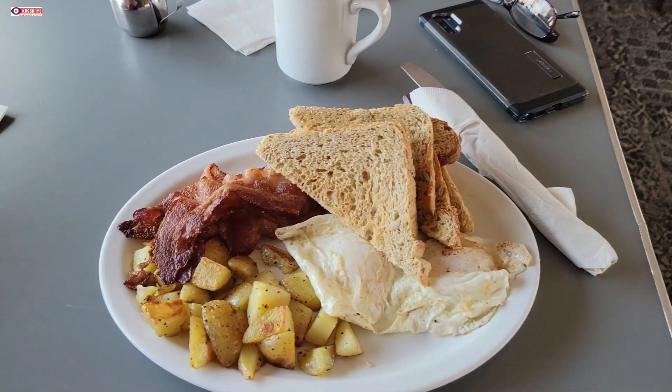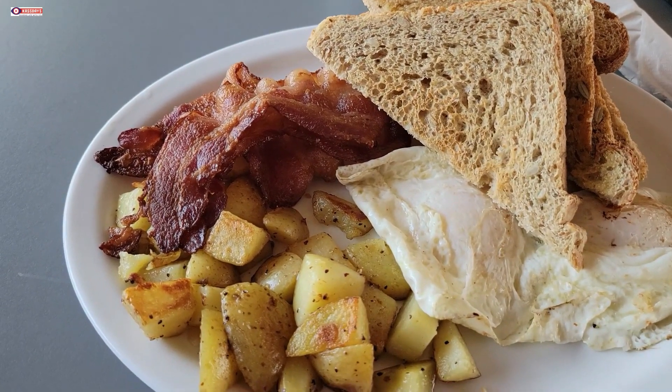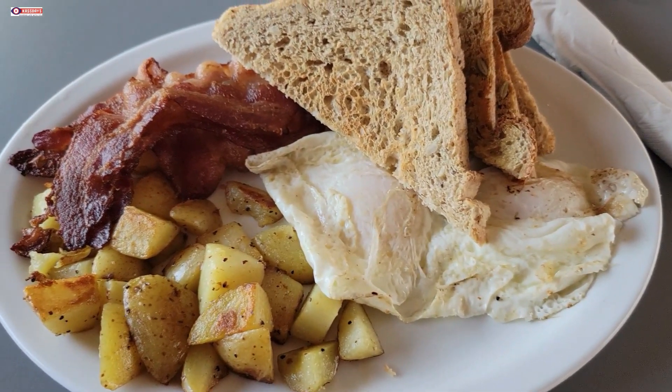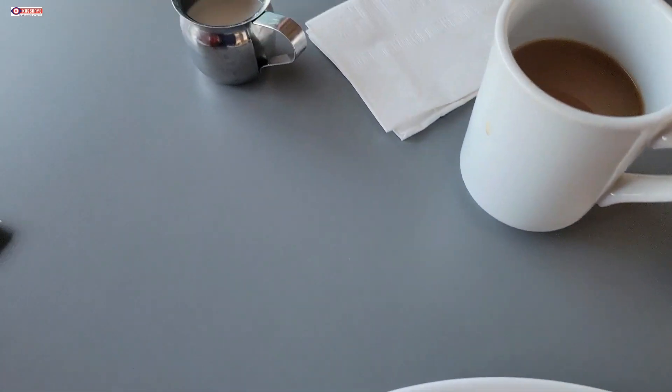Breakfast is ready: sourdough toast, hash brown, eggs and bacon. Of course, coffee can't be missed.